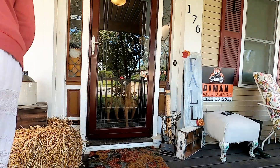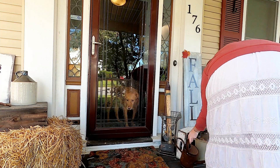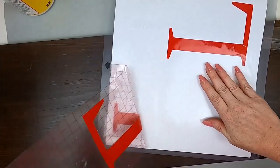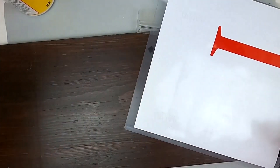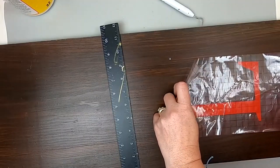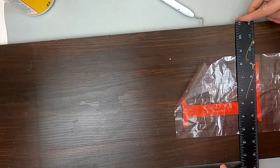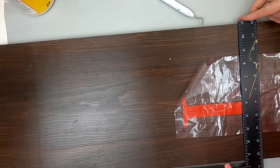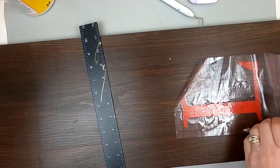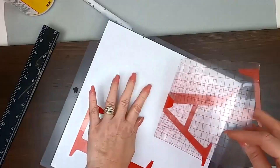You saw this fall sign over on the side of the stairs — now I'm going to show you how to make it. I have been dying to do one of these fall signs for outside. Here are some letters I had printed off my Cameo. This is a board I had gotten for free — it was already painted and oiled. I decided just to put the letters down on the board.